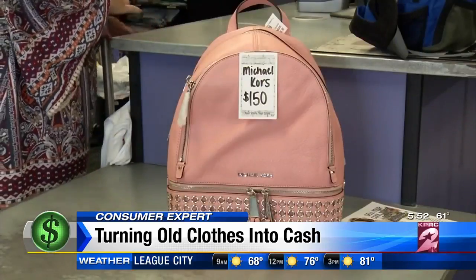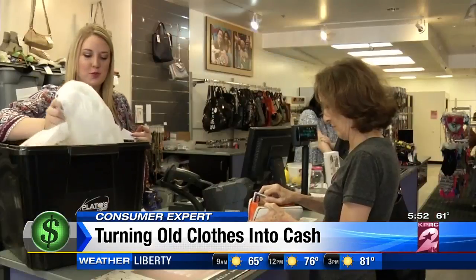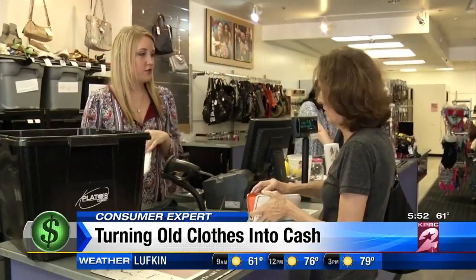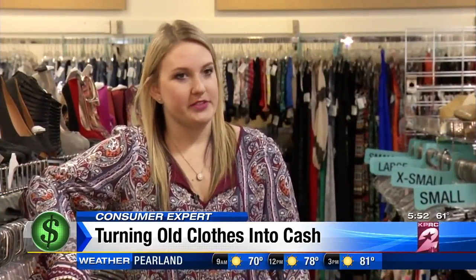Consignment shops like Plato's Closet sell items for 70% off the original retail value, and you, the seller, get 30% to 40% of that. So how can you go from being offered $2.80 to having bought over $1,000 before?